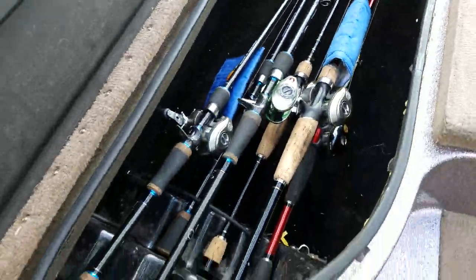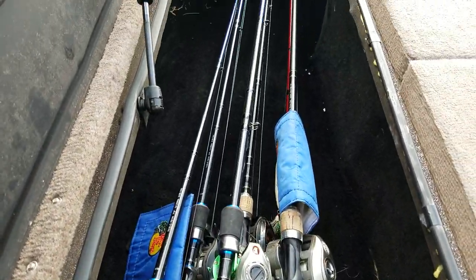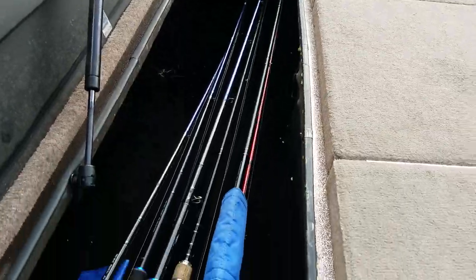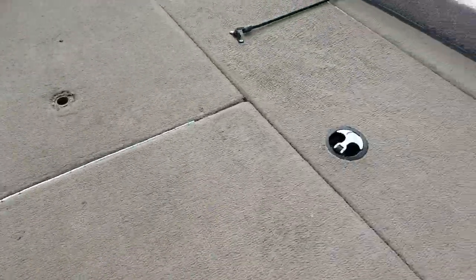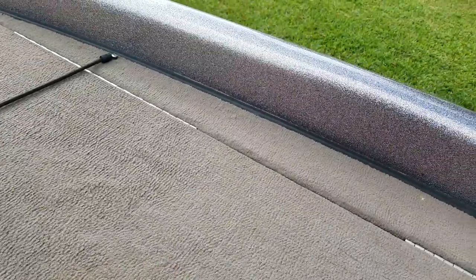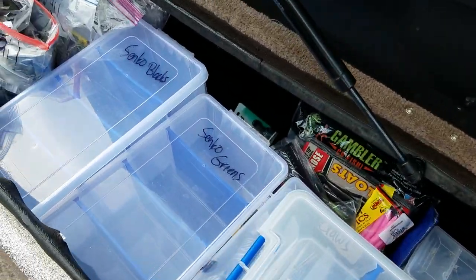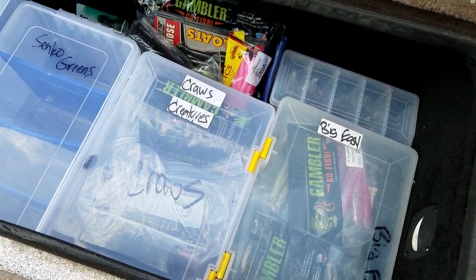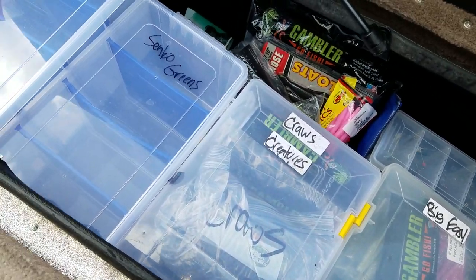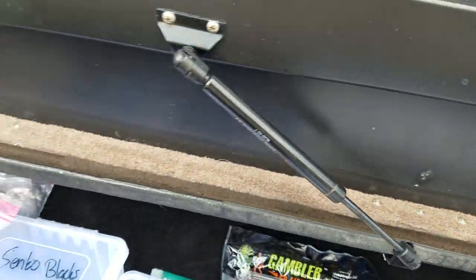Rod storage has six designated spots for rods, but you can fit 20 to 30 rods in here easily if need be. The other side I use to store soft plastics, but it's big — I've got a lot of stuff in here. Those boxes are the deeper boxes — they're a bit too deep there. Again, everything works.